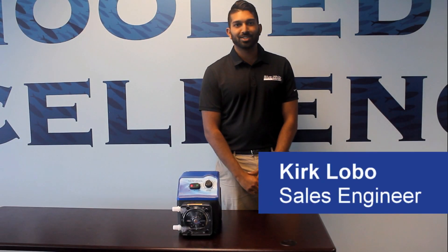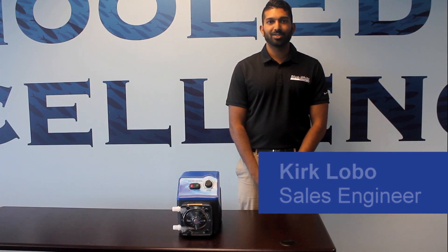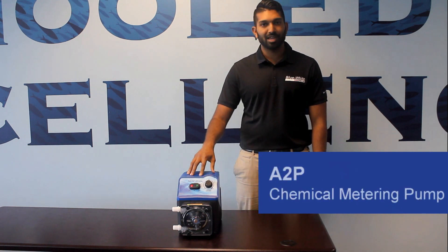Hi, my name is Kirk Lobo. I'm a sales engineer at Blue Eye Industries. I'm going to talk to you guys today about the A2P chemical metering pump.